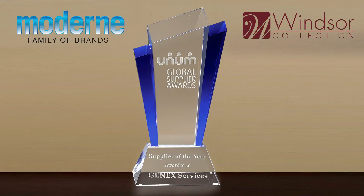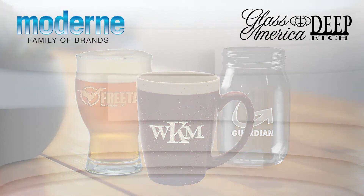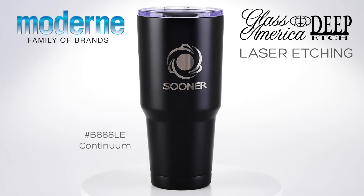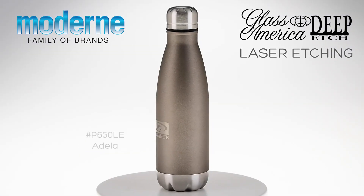We offer our deep etching services not only on our awards, but on our glass and ceramic drinkware too. And there's never a setup charge. Adding style and decoration permanence to our stainless steel selections, laser etching has no setup charge as well.